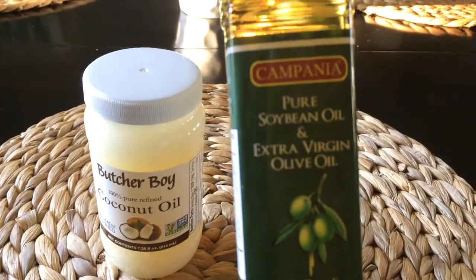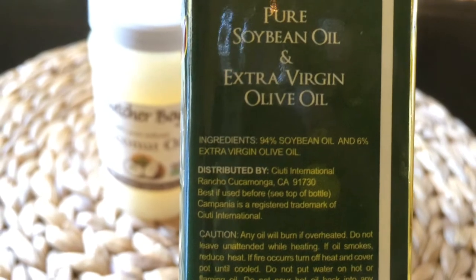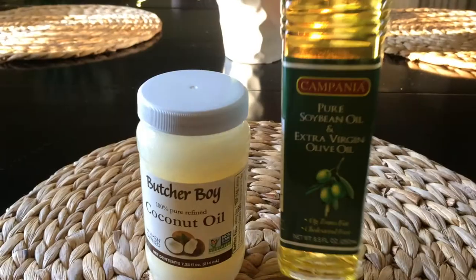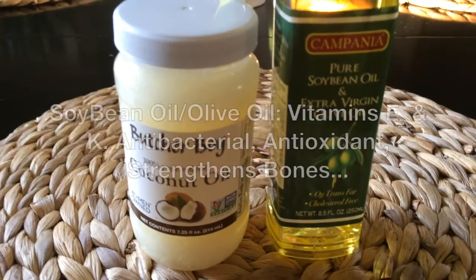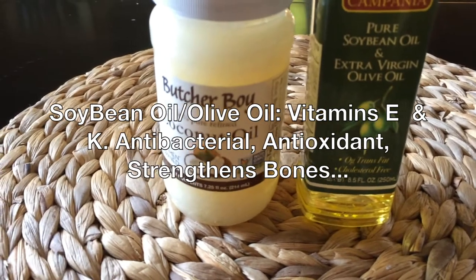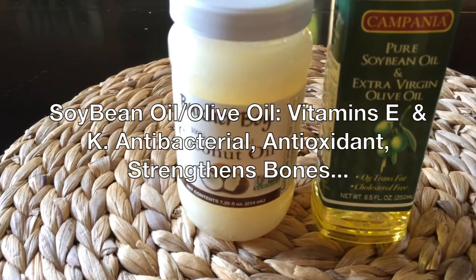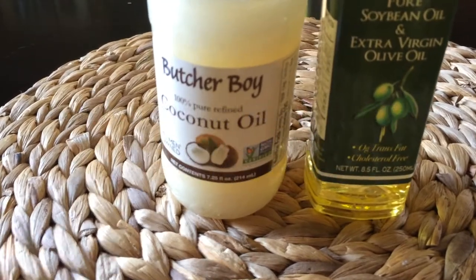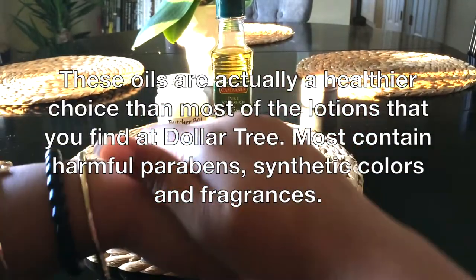With the pure soybean oil and extra virgin olive oil blend, the ingredients are 94% soybean oil and 6% extra virgin olive oil. Don't let the high soybean percentage throw you off — it's surprisingly good for your skin. It has many health benefits: it's rich in vitamin E and vitamin K, it's anti-aging, it's been known to help treat Alzheimer's, it strengthens the bones, and it's very rich in omega fatty acids. Both oils have health benefits whether you consume them or put them on your body.